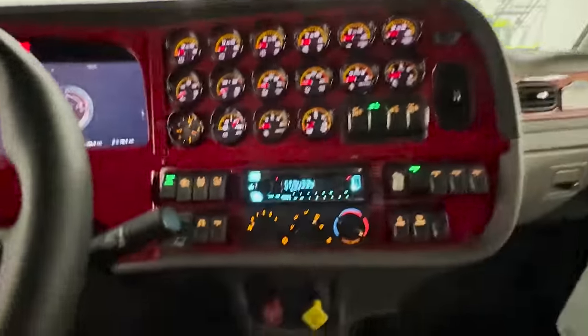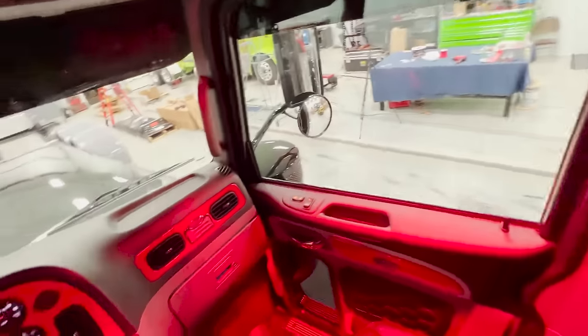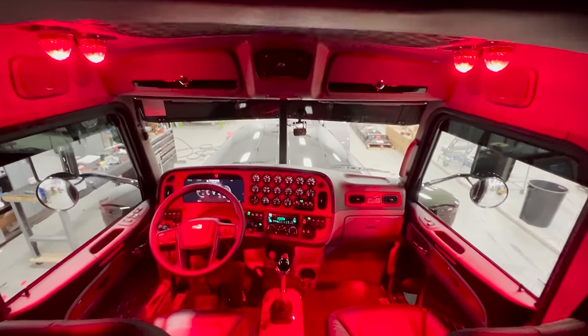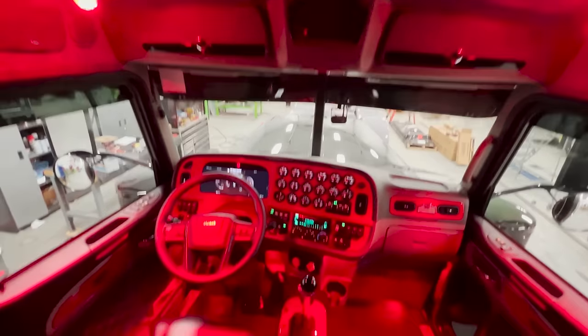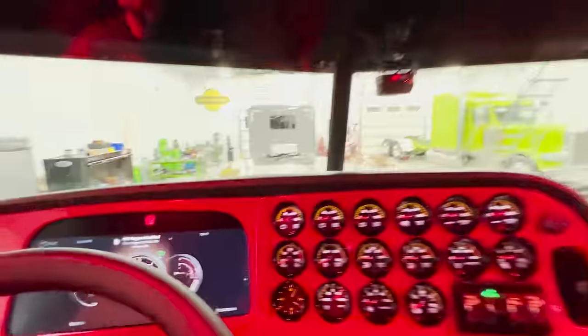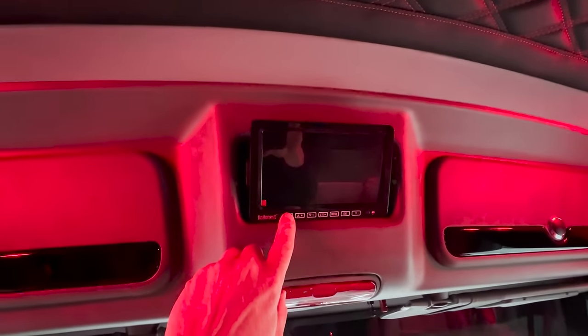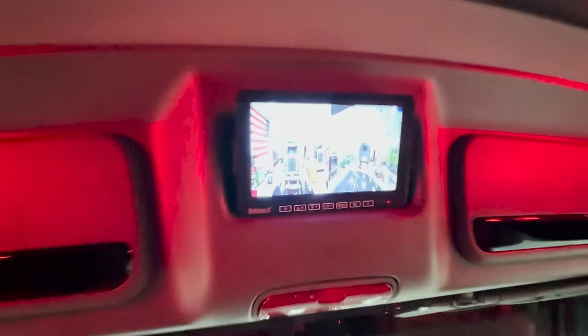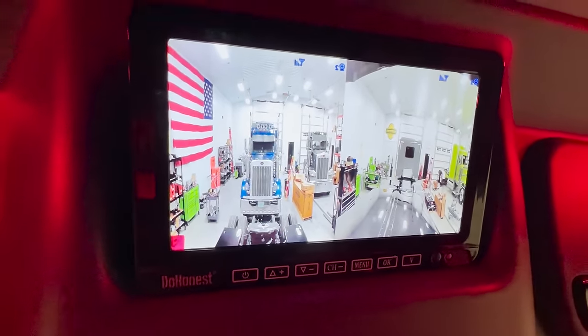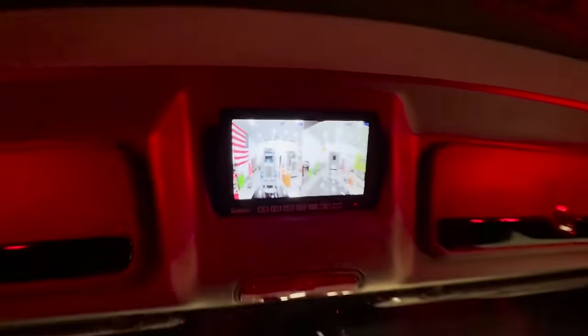Before I climb out of here, I'm going to show you what the lights look like with everything on full blast. There we go — here's all your red lights, a little more red on the interior. Pretty awesome. I would enjoy driving this thing for sure. And then you've got your camera set up — you can see everything. Pretty neat setup.